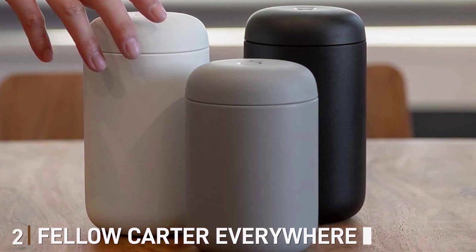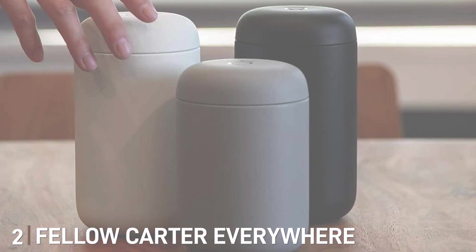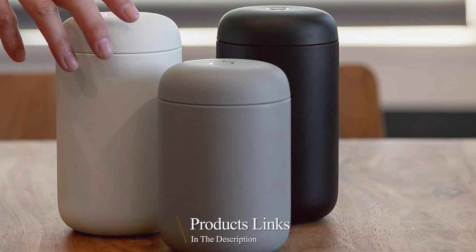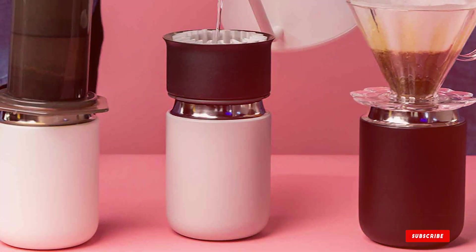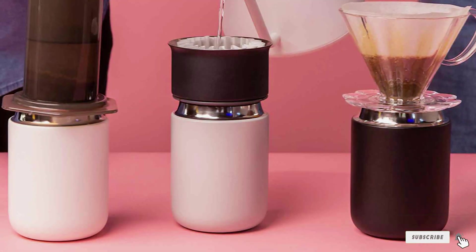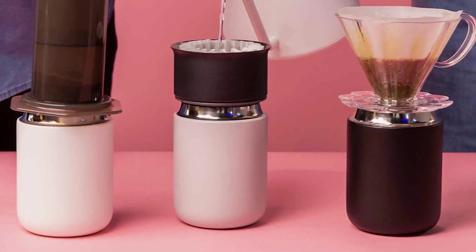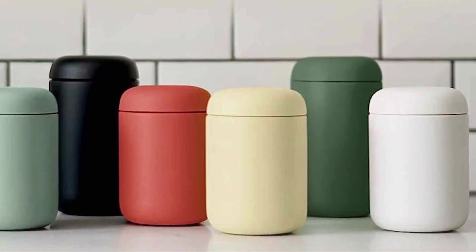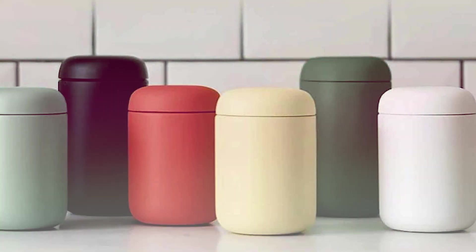Moving on to number 2, the Fellow Kata Everywhere Travel Mug. Get ready to elevate your on-the-go coffee experience with this sleek, stylish, and meticulously designed travel mug — your perfect companion for any coffee adventure. With its 12-ounce capacity, it's just the right size to keep your favorite brew hot for hours.